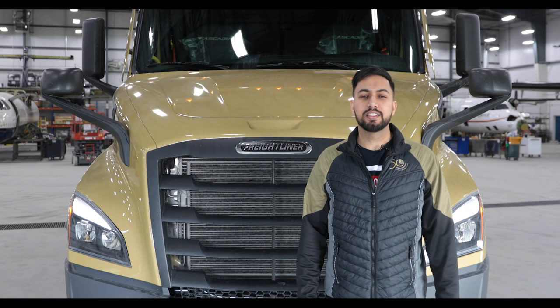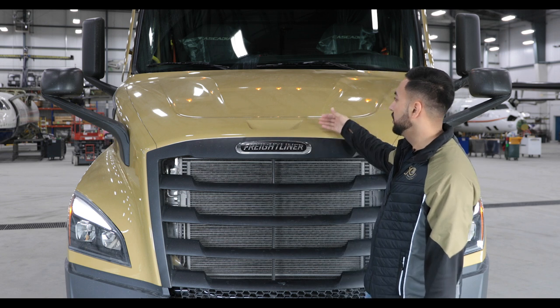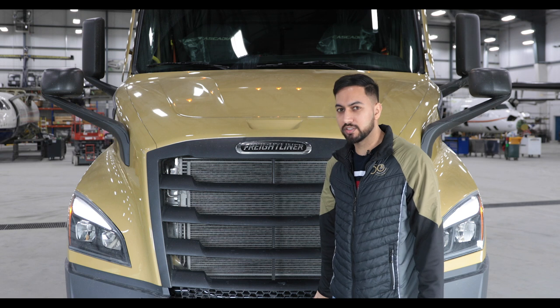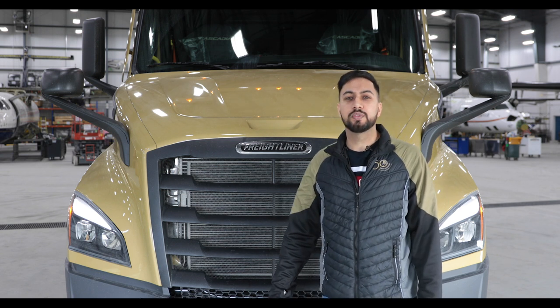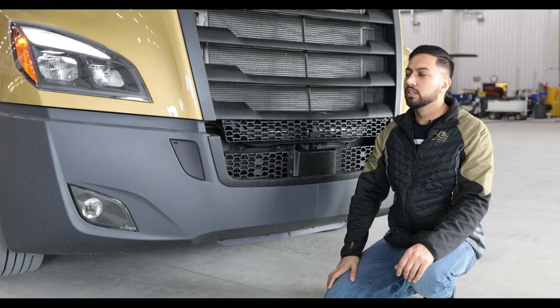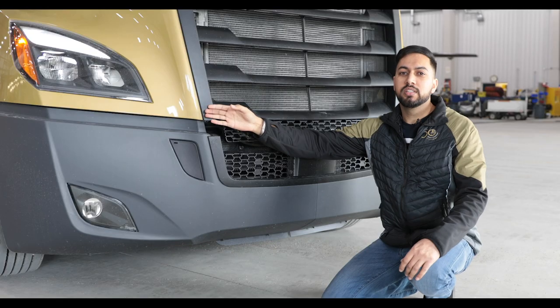Let's start with the obvious — the new look of the truck. Completely redesigned front: new hood, new grille, new front bumper, more aerodynamic, which saves more fuel for the company. Freightliner redesigned the front lights and fog lights. They are both LEDs now, which means brighter lights and long lasting.